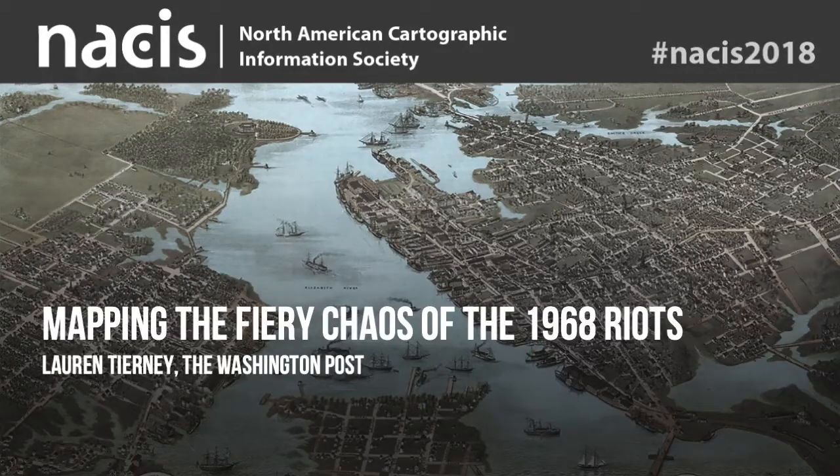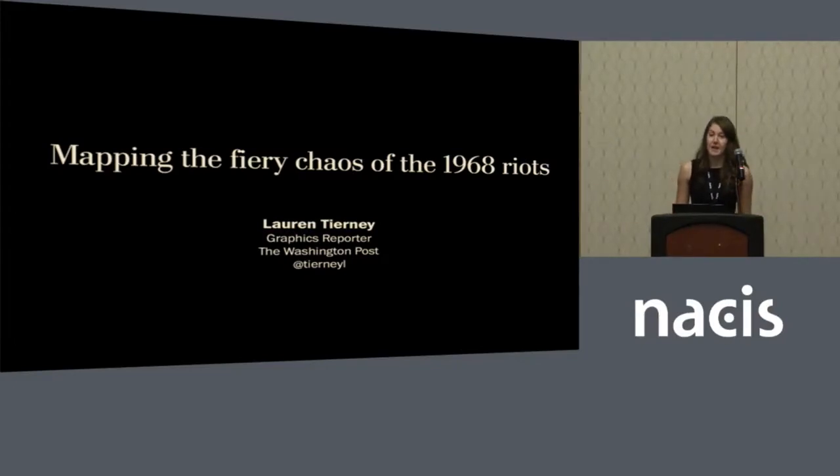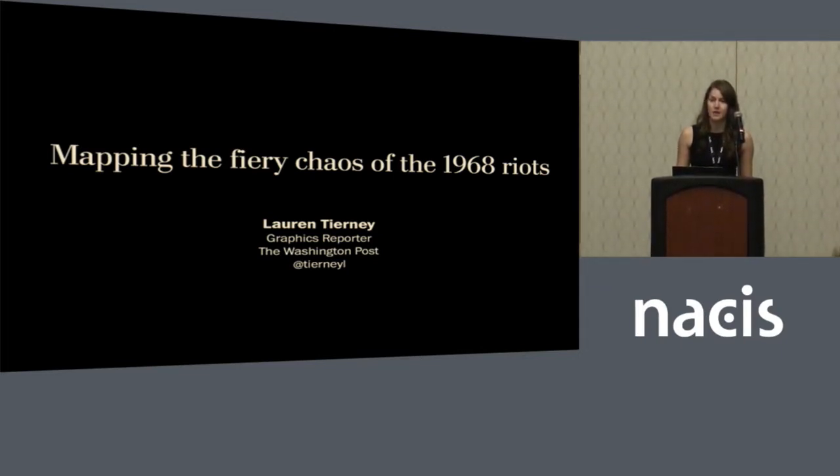Hello everyone, my name is Lauren Tierney, and I'm a graphics reporter at the Washington Post. Today I'm going to be talking about a recent project that we published back in the spring of this year on the 1968 riots that occurred in D.C.